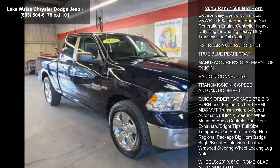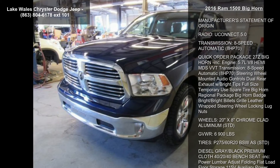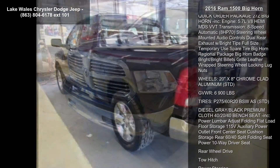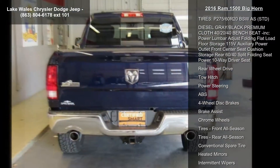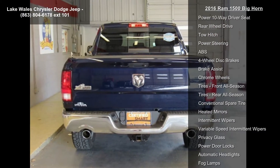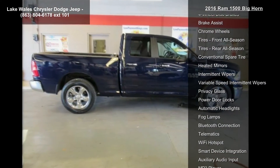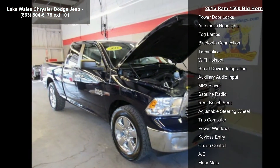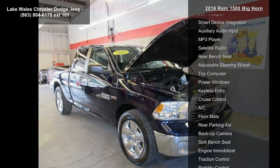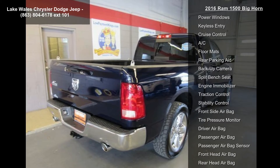This vehicle's top features include engine: 5.7L V8 Hemi MDS VVT, electronically controlled throttle, gross vehicle weight 6900 lb, Hemi badge, next generation engine controller, heavy duty engine cooling, heavy duty transmission oil cooler, 3.21 rear axle ratio.